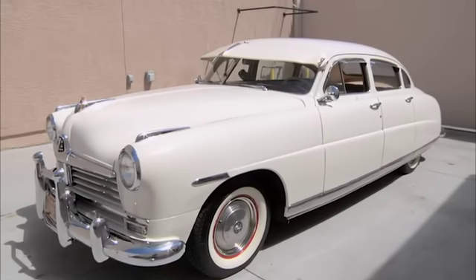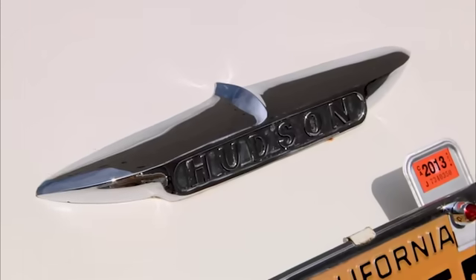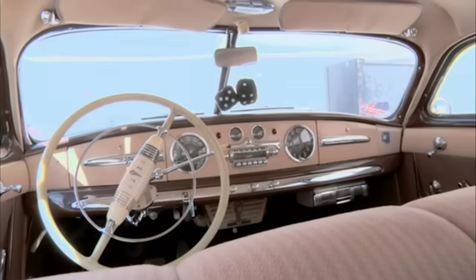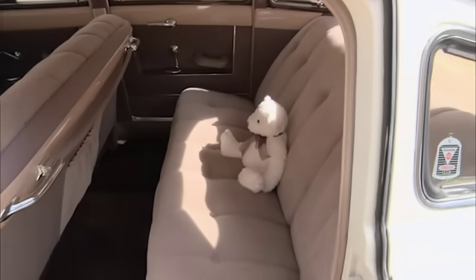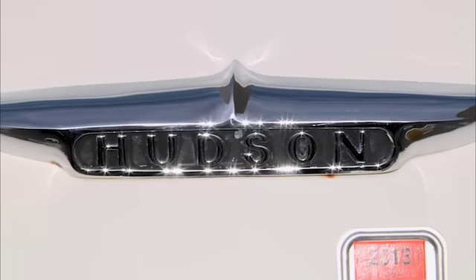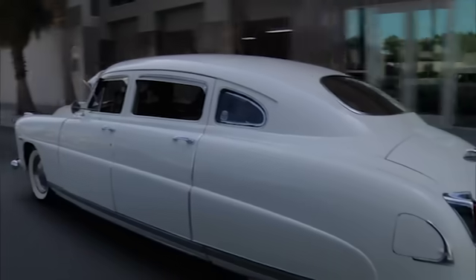Expert Danny examines the car and talks about how these Hudsons were really ahead of their time in 1949 — very well-manufactured, they could break 90 miles an hour right out of the box. Companies like Hudson were throwing aerodynamics into the mix, making the car slicker, better performance, lower center of gravity. There's a lot of room inside — you could easily sit four people across on the bench seat. They take it for a test drive. The clutch feels good, the transmission feels good. It drives really nicely. Danny thinks it's very sellable with a definite cult following.